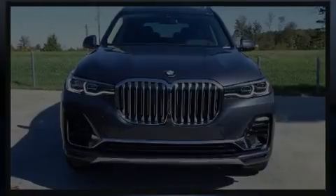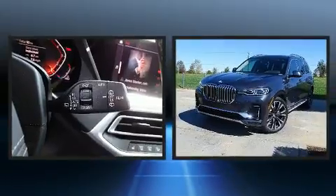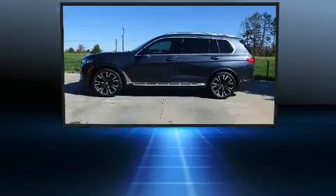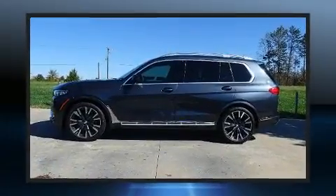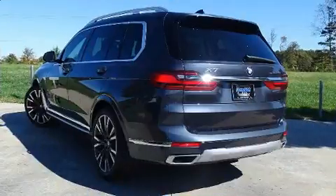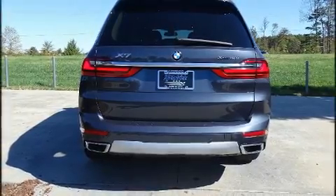Familiarize yourself with the 2020 BMW X7. Under the hood you'll find a six-cylinder engine with more than 300 horsepower. Load-leveling rear suspension maintains a comfortable ride, and well-tuned suspension and stability control deliver a spirited yet composed ride. The engine breathes better thanks to a turbocharger, improving both performance and economy.